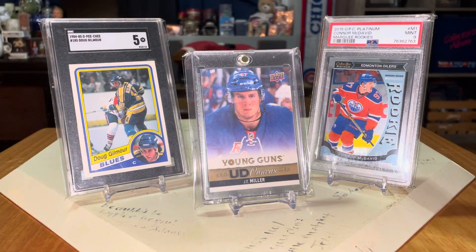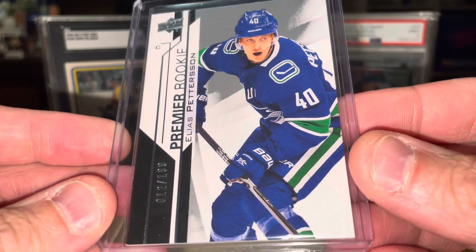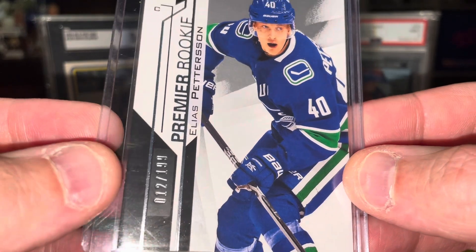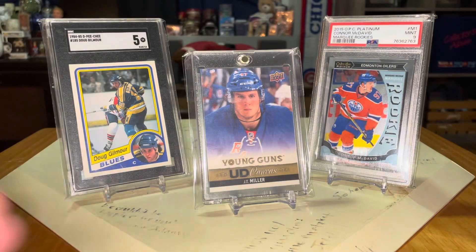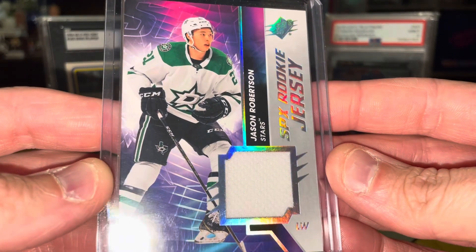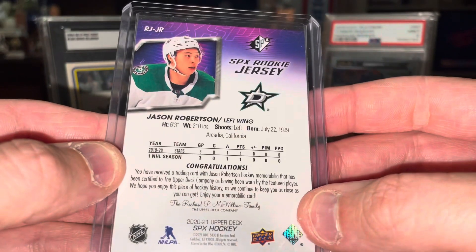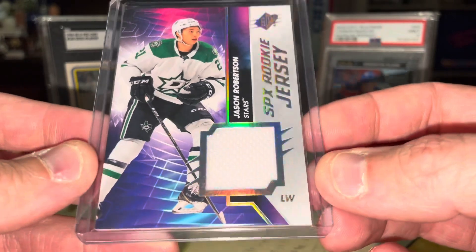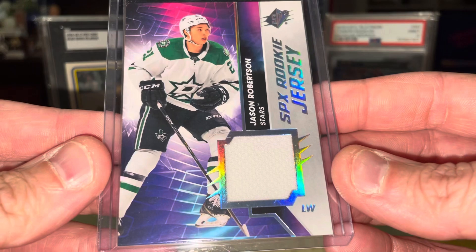Now we get to the expensive couple of cards. First off, we have the Upper Deck Premier Rookie, Elias Pettersson, numbered 199. And then finally, this beauty from SPX — Jason Robertson, SPX Rookie Jersey patch there. Guaranteed to have been worn by the featured player — probably worn for a promo shoot, not in a game, but whatever. Still, a rookie patch from Jason Robertson.